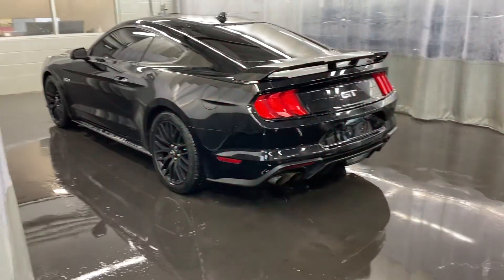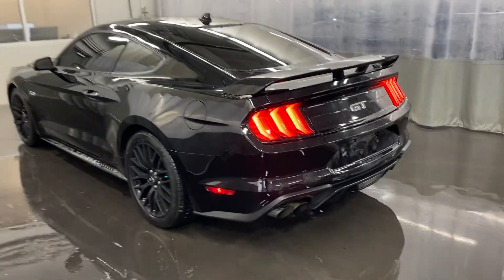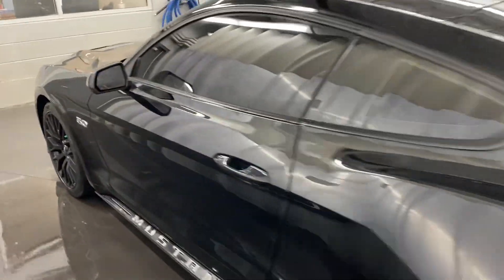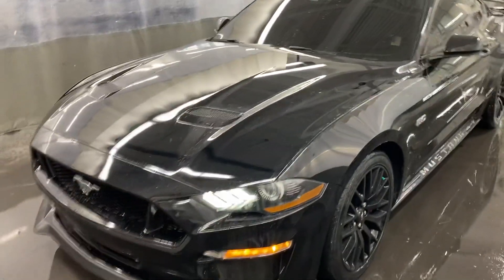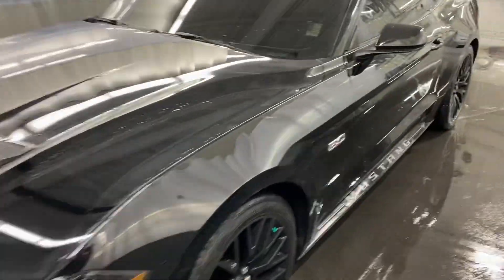I'll give it a start up — it sounds pretty good. It does have 3M on the front. Let's take a quick peek at the interior.